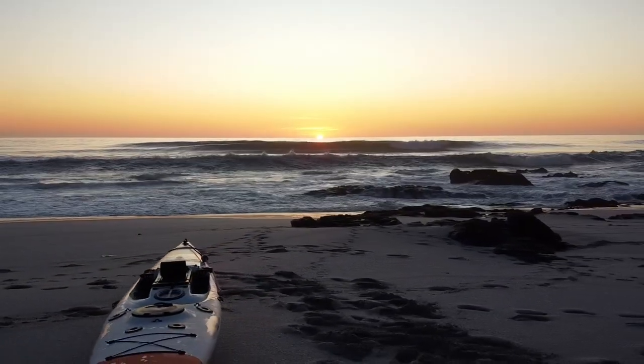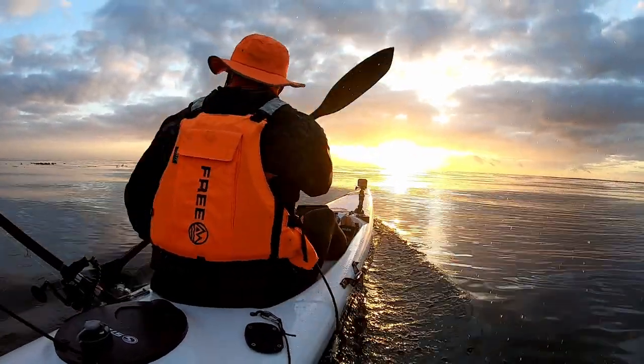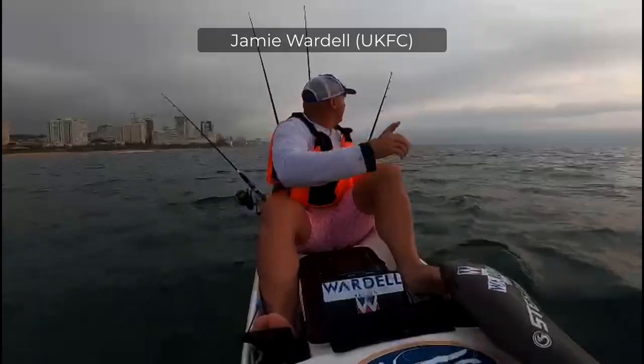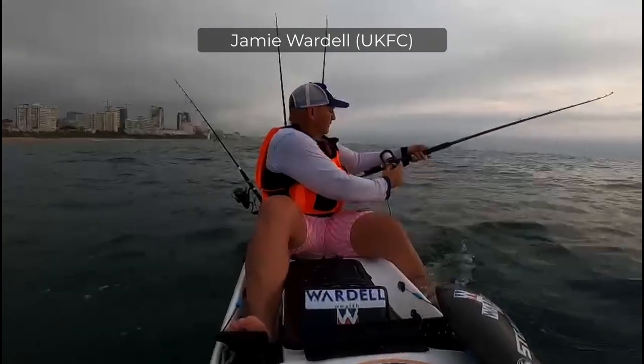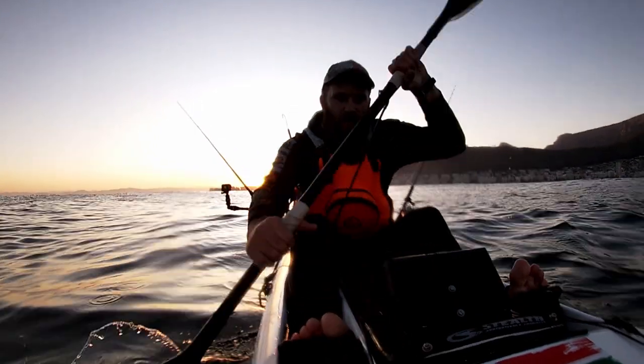The design of the Fischer Triple 5 has a taller and heavier paddler in mind, with a max paddler capacity of 140 kilos and a max overall carrying weight of 230 kilos. For a fiberglass ski, this is wildly impressive.